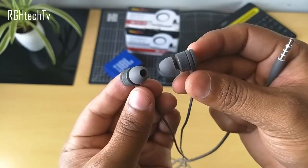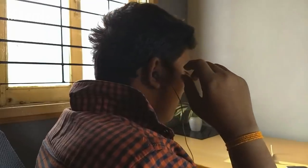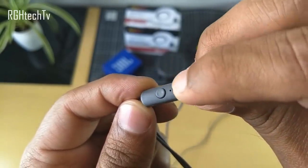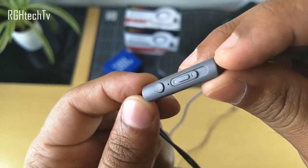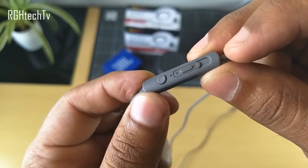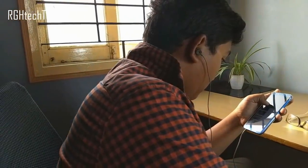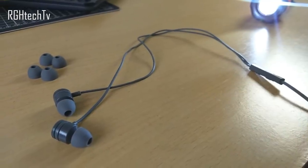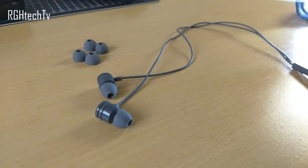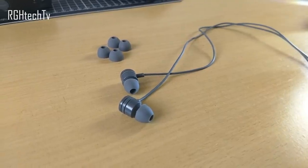These in-ear style earphones from Protronics have good build quality for the price, weighing just 16 grams. They're lightweight and comfortable for longer sessions, with a volume slider and a call button. Call quality was amazing. Speaking of sound quality, it has amazing bass levels, superb voice clarity, and is pretty loud. I haven't seen any other earphones under 300 rupees with such good bass quality and voice clarity.